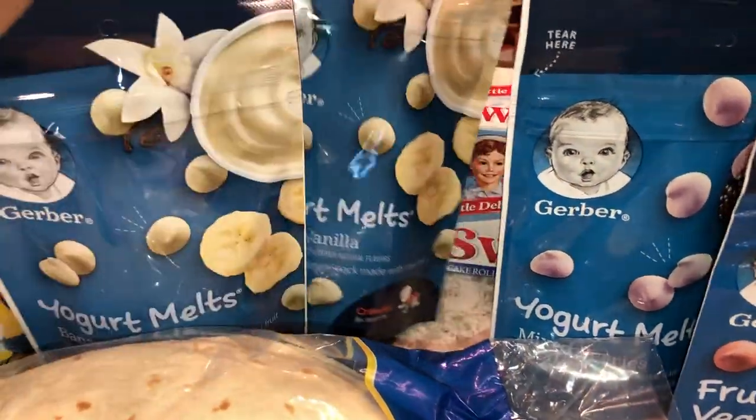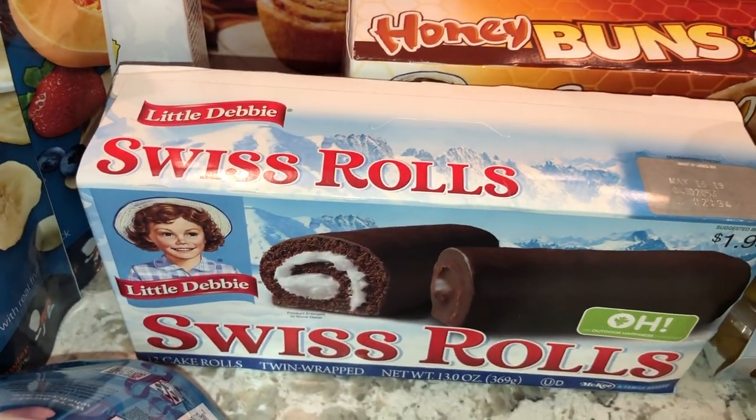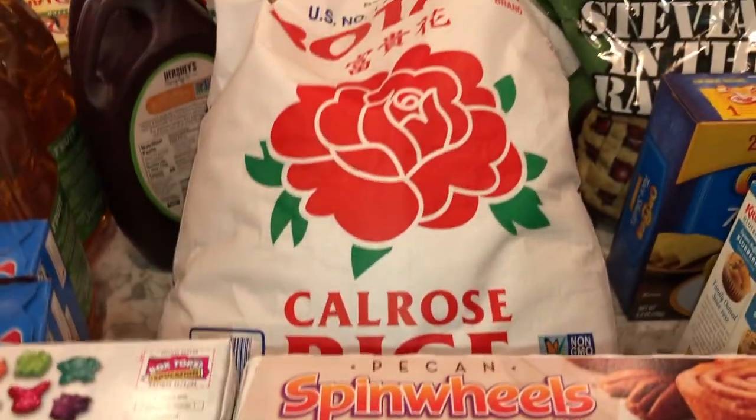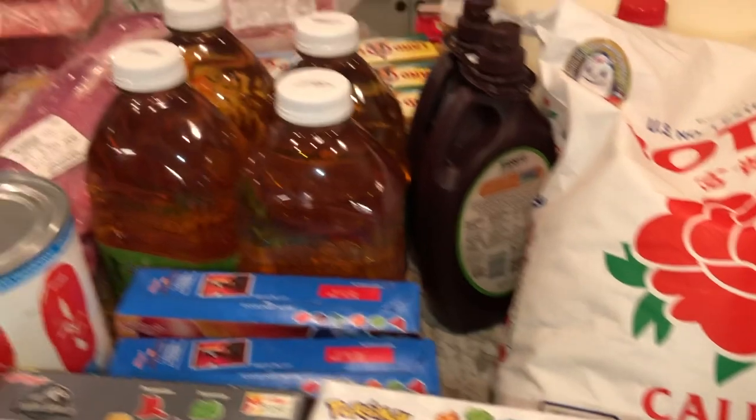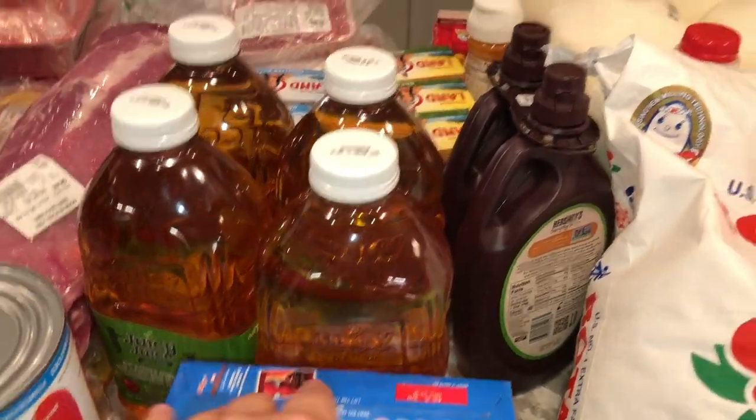We got banana vanilla berry blend yogurt melts, a couple of vanilla mixed berries, a couple of berry blends, and strawberry. My husband picked up some Swiss rolls, honey buns, and spin wheels as treats. We got a thing of rice, four apple juices, and some Juice Juice apple juices.